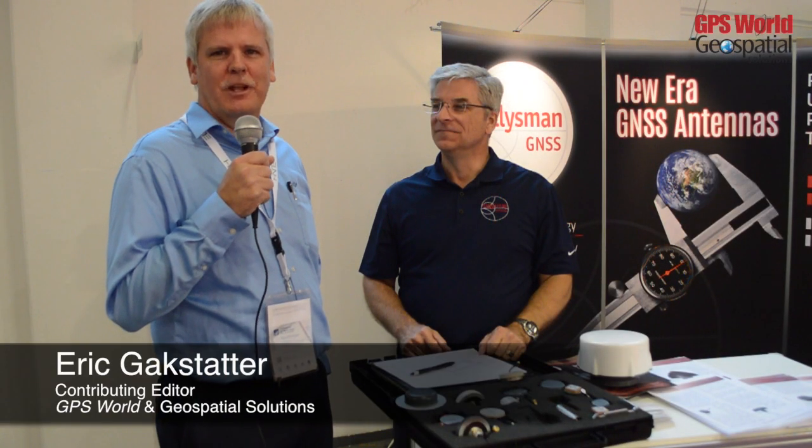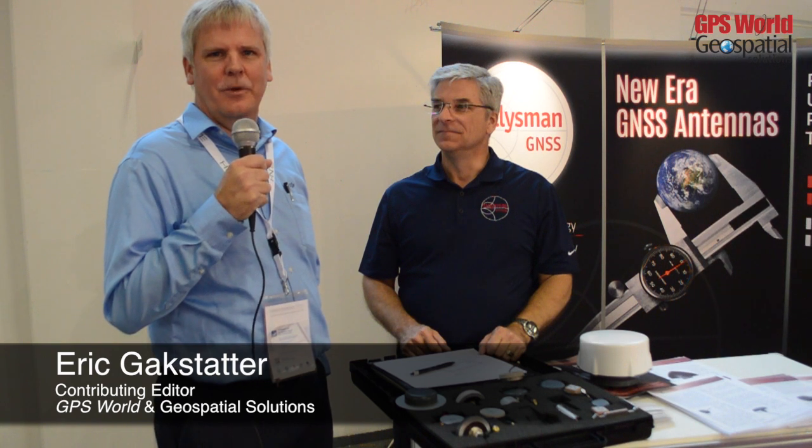This is Eric Gakstad at Energeo 2014 in Berlin, Germany, here with Talisman Wireless talking about GNSS antennas. Great to meet you. What do you got going here today?